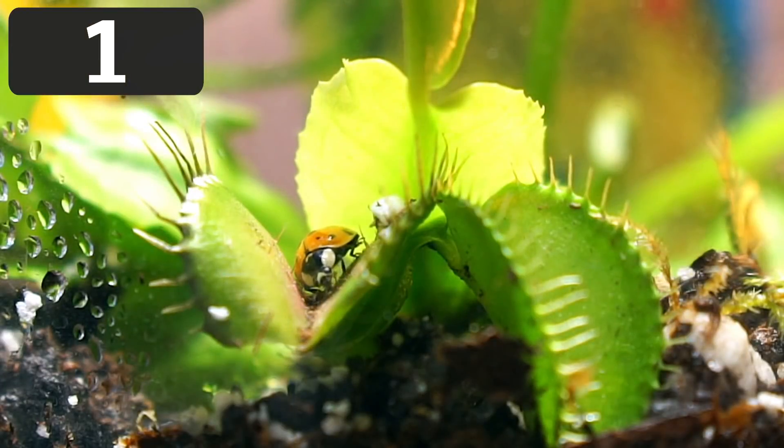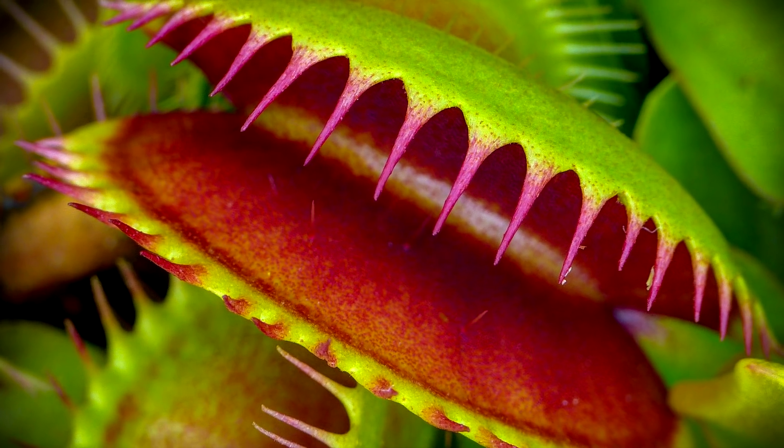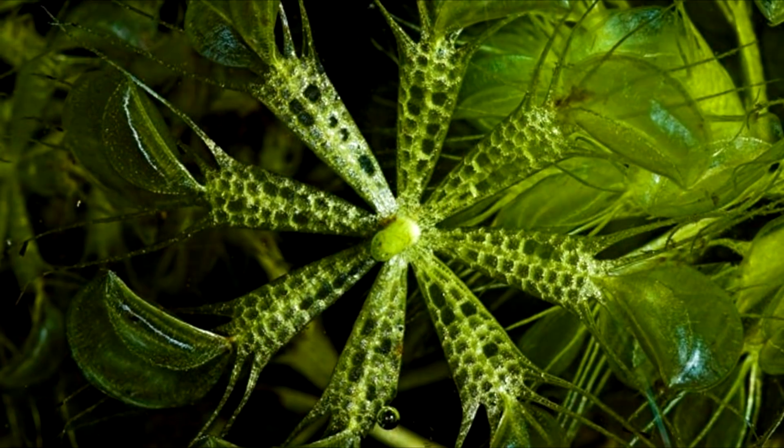Many people don't realize how intelligent certain plants are. Coming up next, we're going to take a look at the most advanced group of carnivorous plants: snap traps. Snap traps are another group of carnivorous plants that consist of two individual plant species — the Venus flytrap and the waterwheel plant.